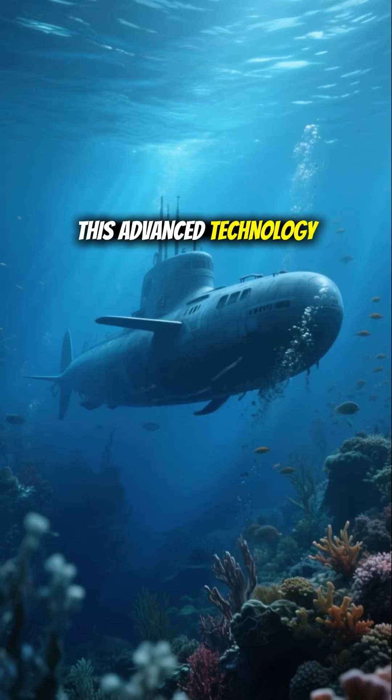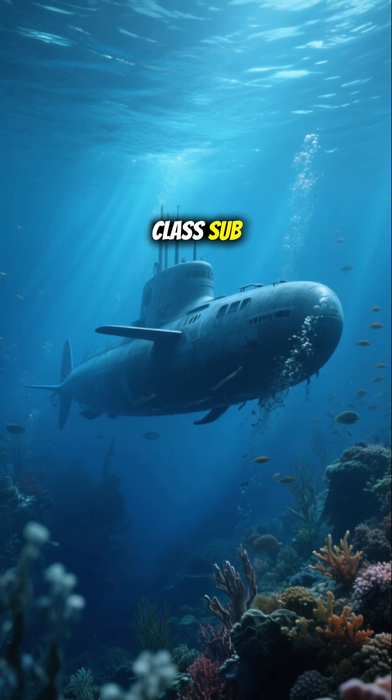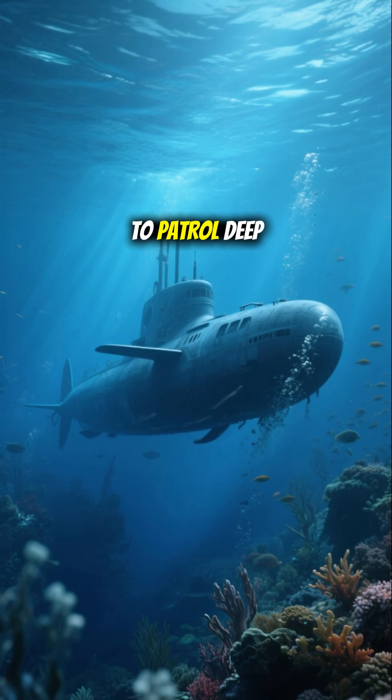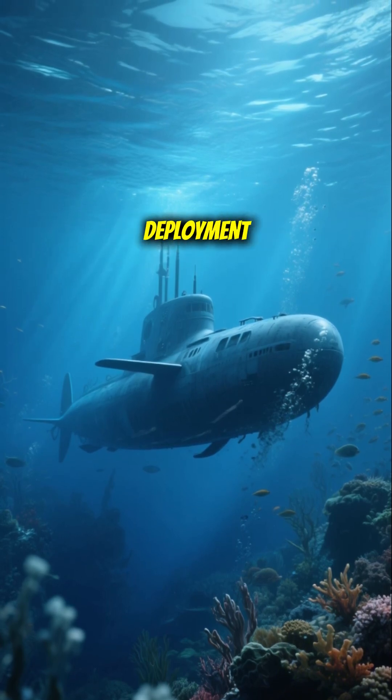This advanced technology allows the Ohio-class sub, often dubbed the quietest nuclear submarine ever built, to patrol deep waters like a ghost, ready for global deployment.